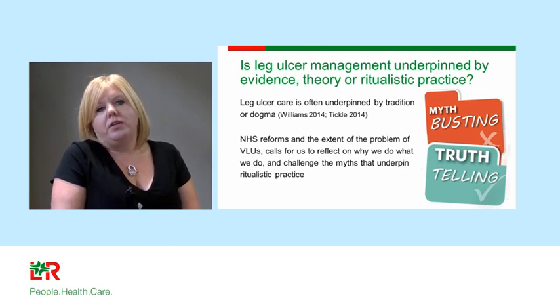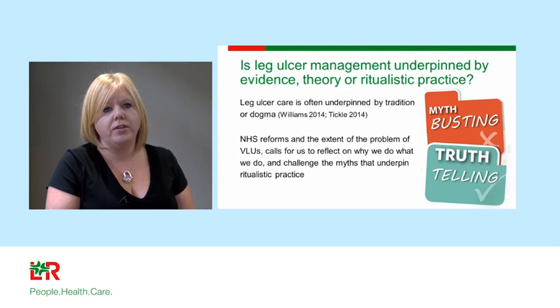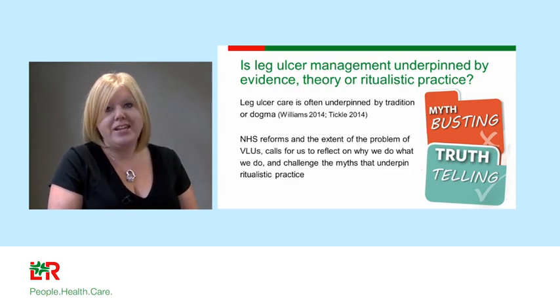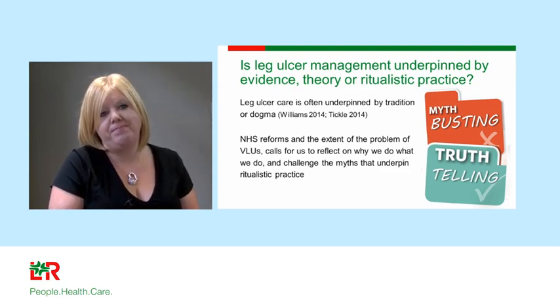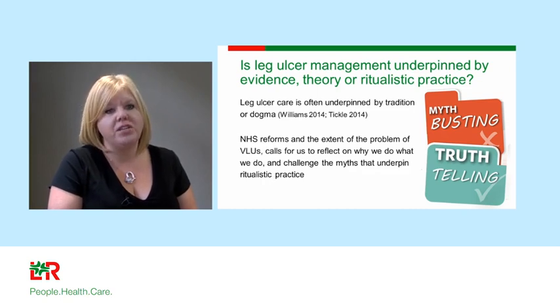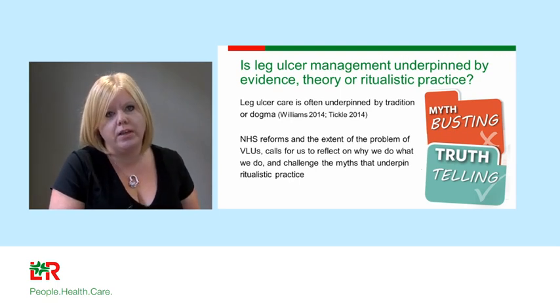Leg ulceration management needs to be underpinned by evidence, but quite often it's underpinned by ritualistic practice. One of the great things with the best practice statement is the myth-busting — it tells you when to believe the evidence and when to challenge the dogmas and tradition embedded within local services. We need to do this to reform the NHS and improve patients' quality of lives.